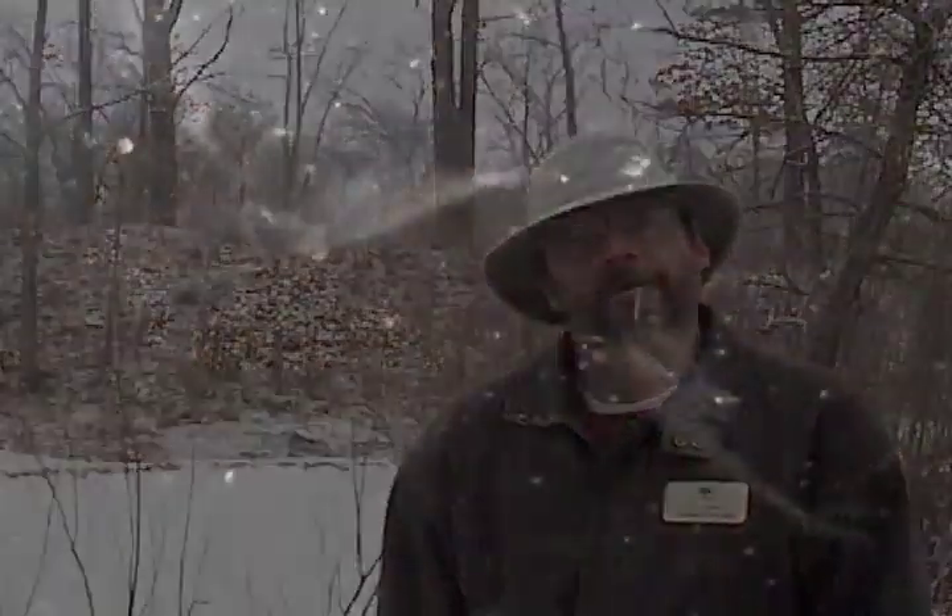Fairy shrimp live in these vernal pools. They're a small organism, about two to three inches long, and they make a very, very early appearance in the vernal pools.